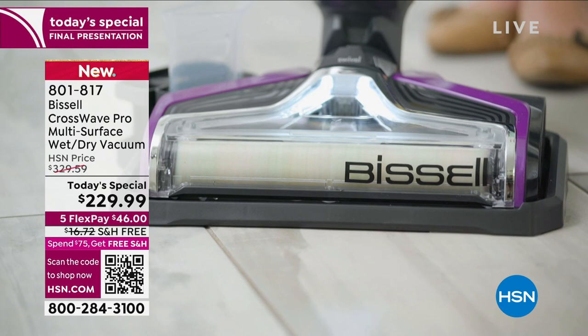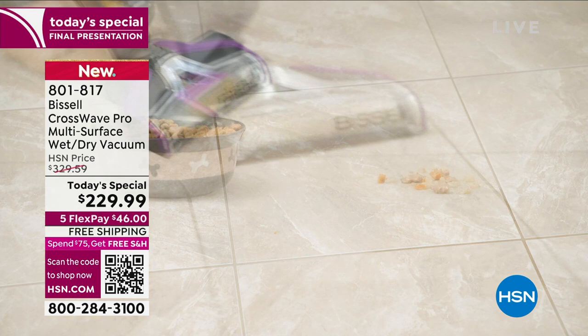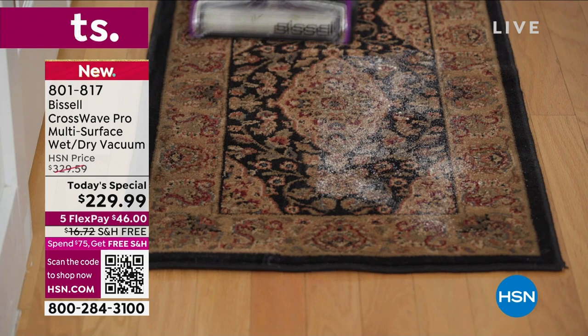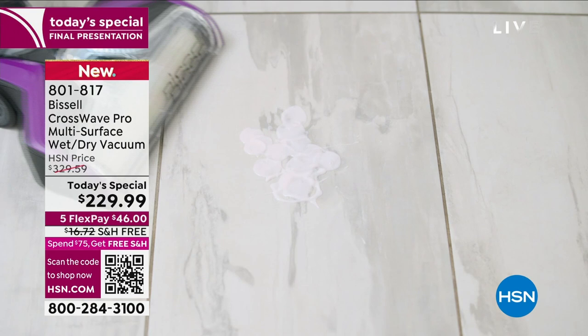Very few products have such a remarkable impact as the Bissell CrossWave Pro has had. As you watch the video, we're going to show you all this live. I want to start this presentation a little bit differently — I'm going to ask for the help of our expert producer, Mr. Jared. Would you mind showing everybody how many have been sold today?